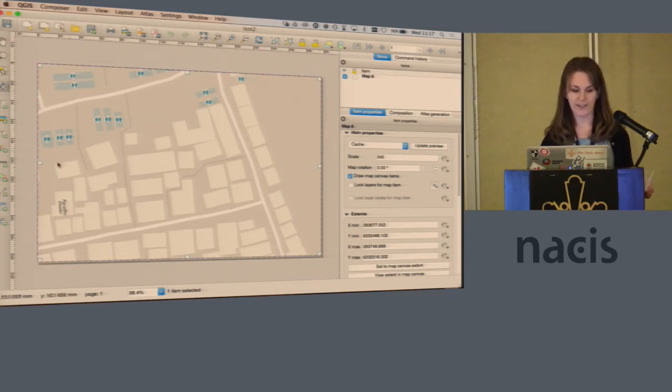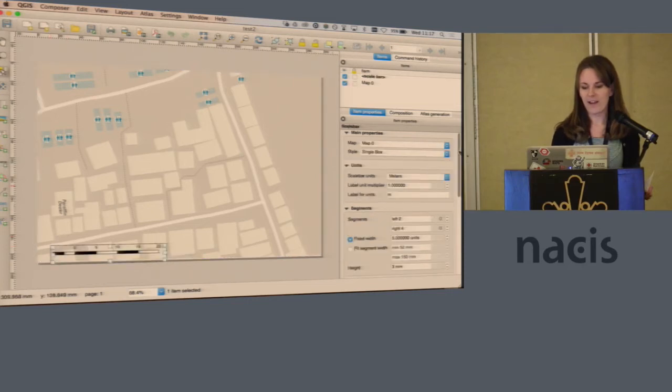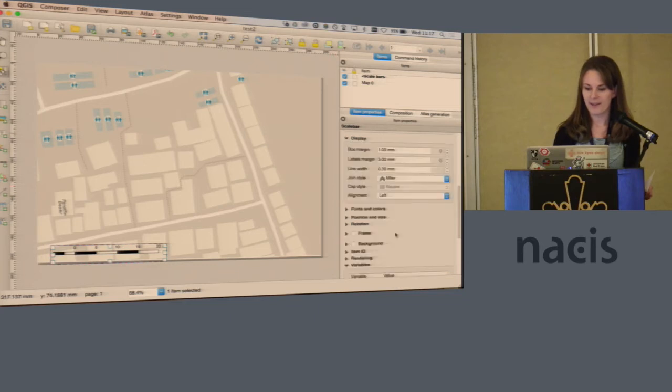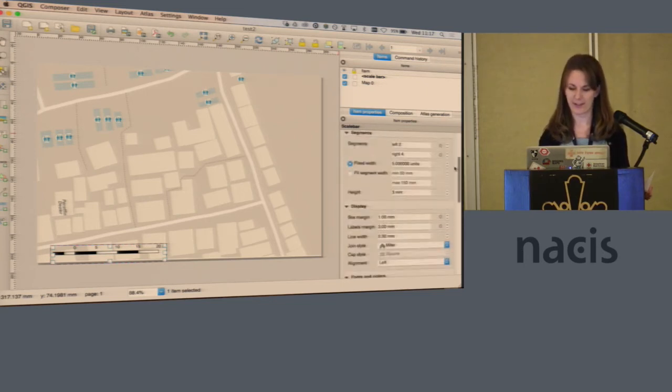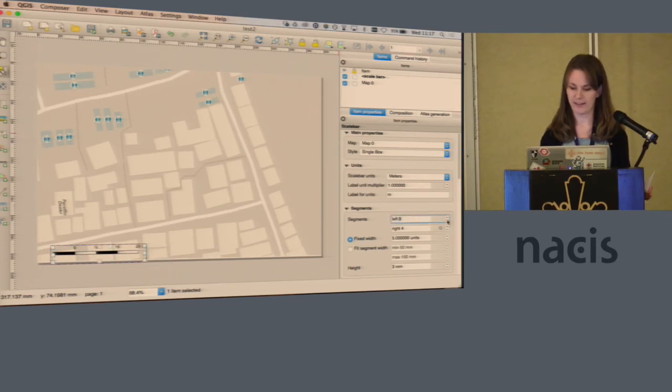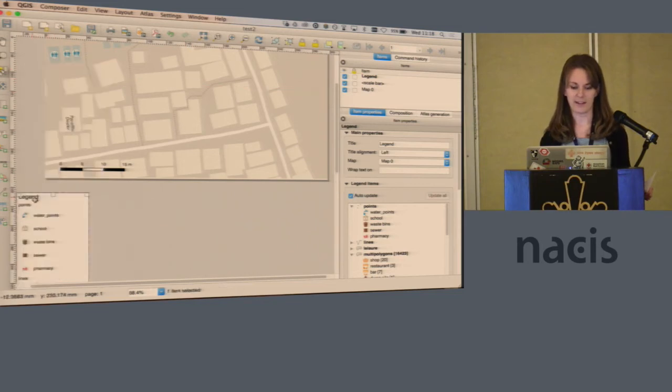We found some interesting tips about locking layers. Once the map is actually there, the next question is page elements — turning it into something that's a nice visual product. Scale bar: every single item has a million different things you can modify, you really can make things look any way you want. One limitation that still exists is that I can't have a preset scale or legend style — you can do that in ArcGIS. It's a little annoying to go through this every time to make the scale bar look less like it's straight out of the box. But it can all be done, and same thing with legends.